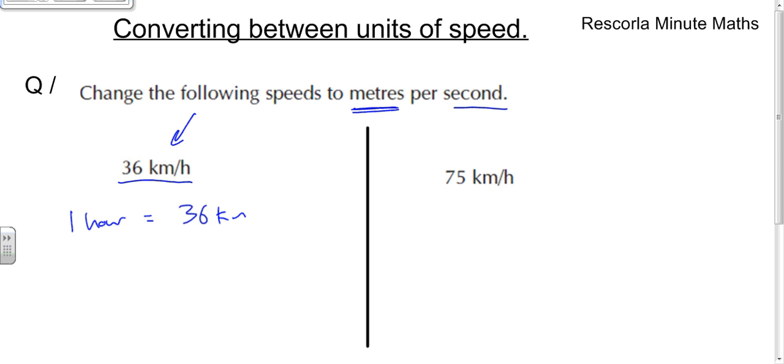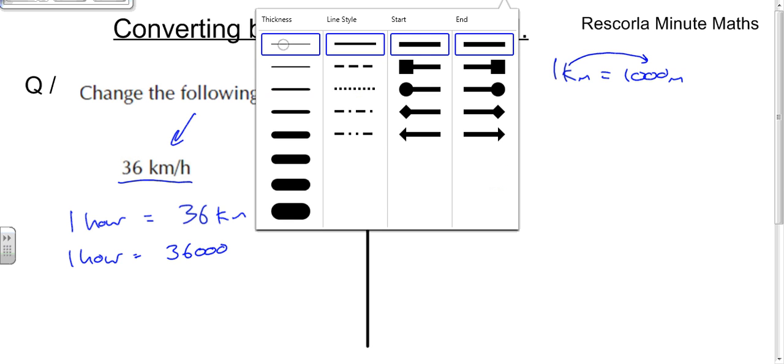We need to talk about how many meters you're going to go, so we need to convert kilometers into meters. We should know that one kilometer equals 1,000 meters, so in one hour, to get from kilometers to meters you need to multiply by a thousand — so that's going to be 36,000 meters.